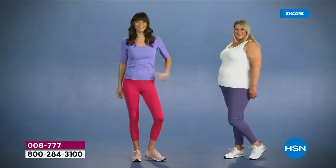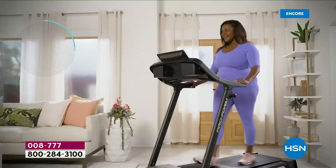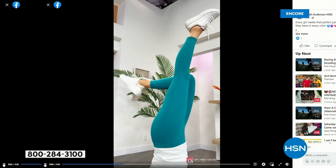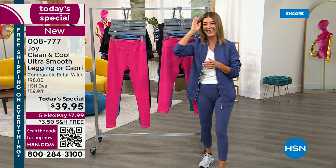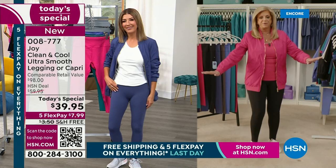With the new cooling technology, you're going to find the perfect weight for summer. The capri is already very popular. I want to show you a little video I did before the show — I put these to the test and you can find it on TikTok at Sarah Anderson HSN. I did a lot of headstands on a concrete floor just for you, Joy Mangano. I wore these sparkly sneakers to celebrate tonight.